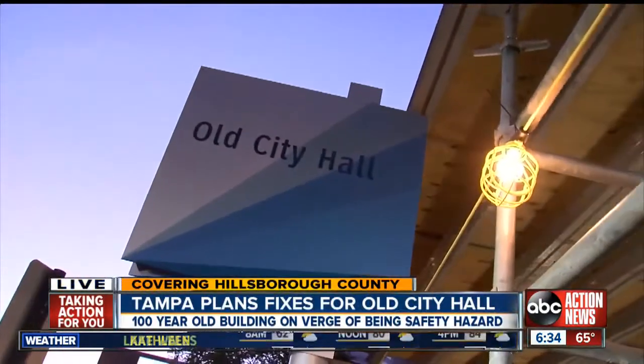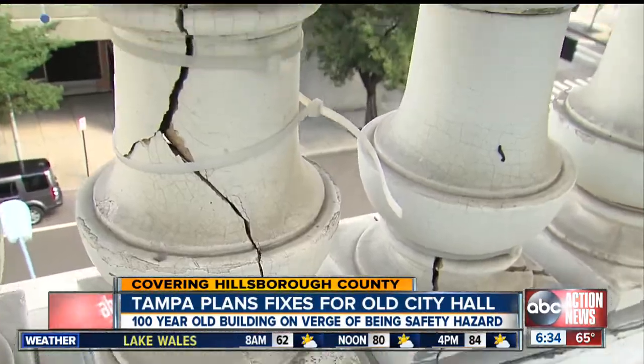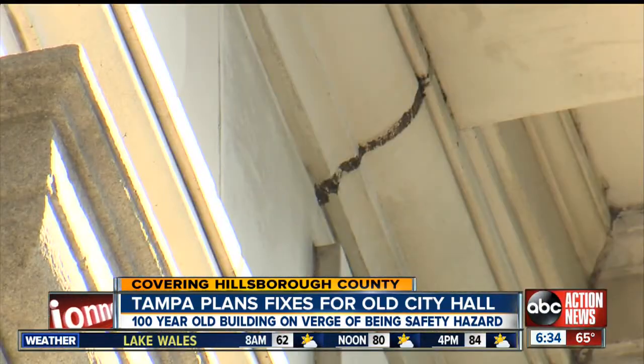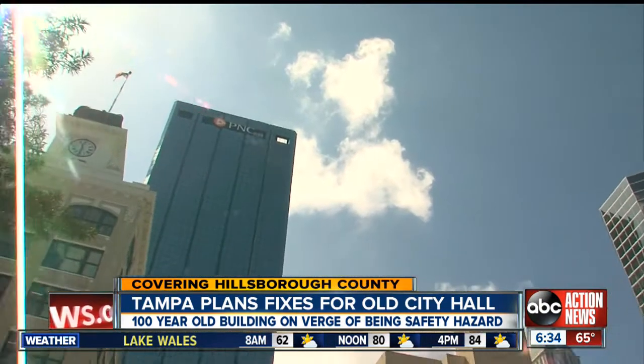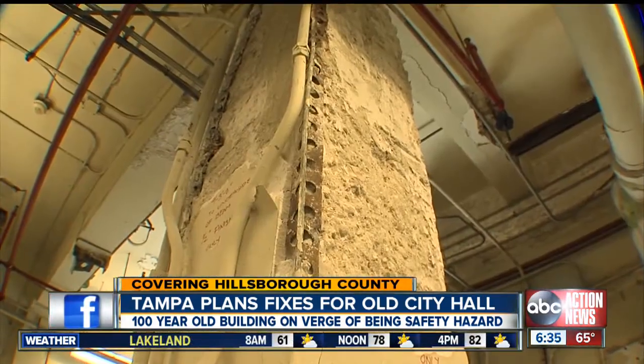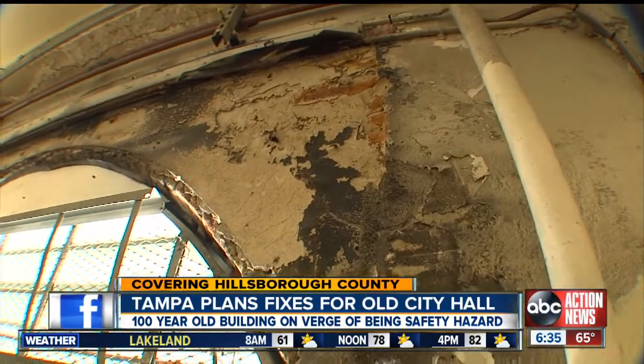Well, right now, city workers tell us that they are planning fixes to try to prevent this building from becoming a danger to the public. Because this is what happens after 100 years — there are parts of the outside of the building that are falling apart, and there are likely many problems inside the walls, like leaks and water intrusion, that the city says they likely haven't even found yet.